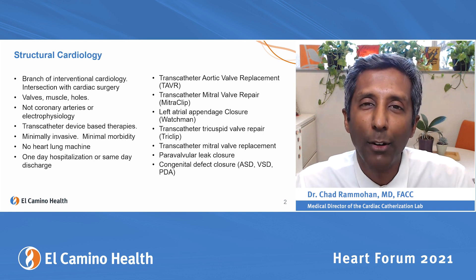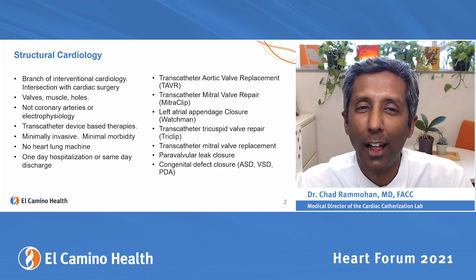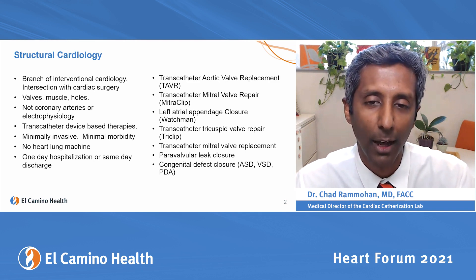We're going to be talking particularly about transcatheter devices. They're minimally invasive and have minimal morbidity — that means there's not a lot of recovery to them. There's no open heart surgery, no cutting of the sternum, and no stopping the heart and putting your brain on a heart-lung bypass.